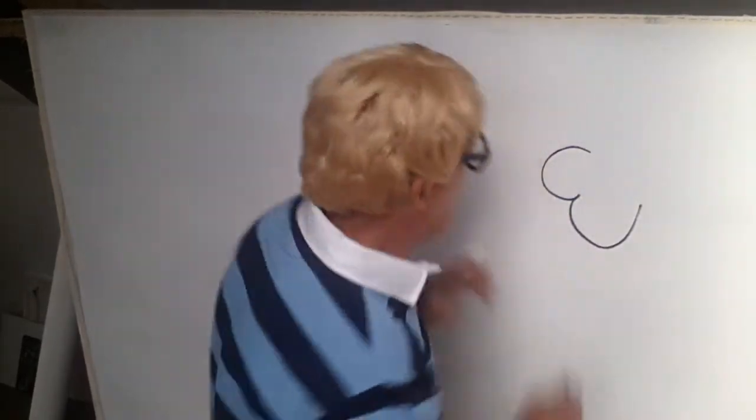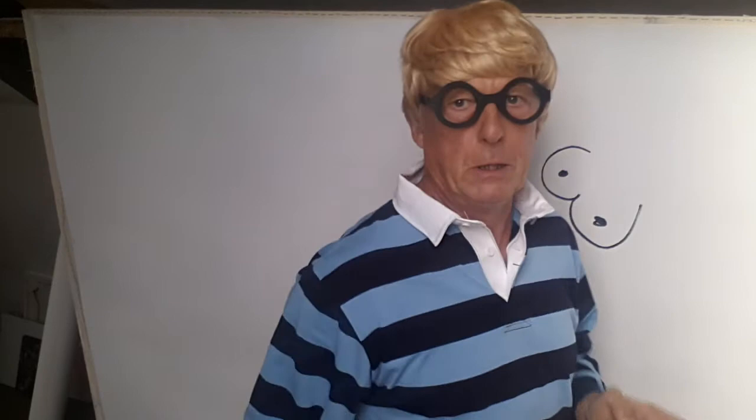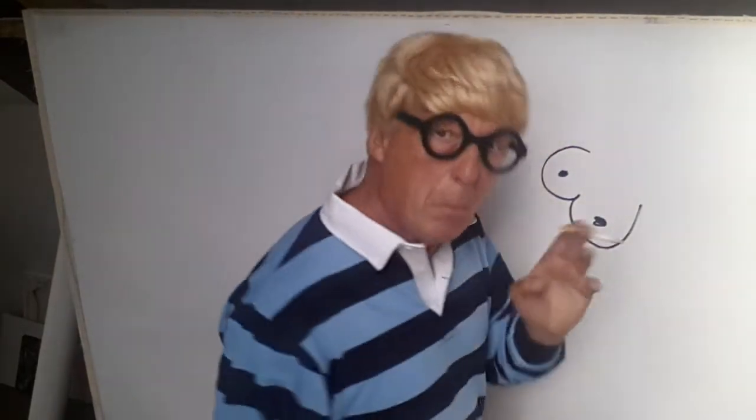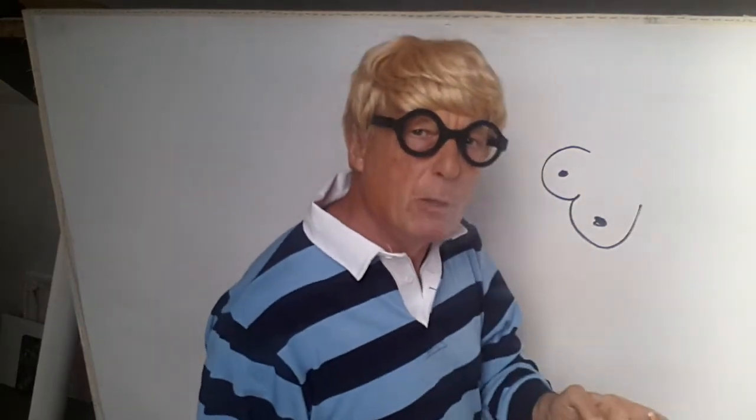So they draw the tits and they're always too big — don't matter if she's got a couple of fried eggs, the tits in a student's drawing are always too fucking big. Never mind — then they have a little think.